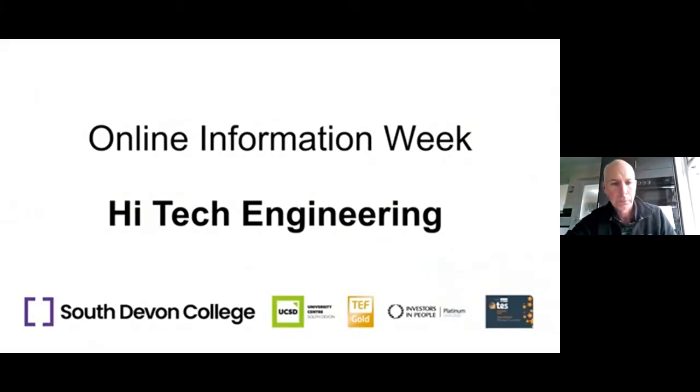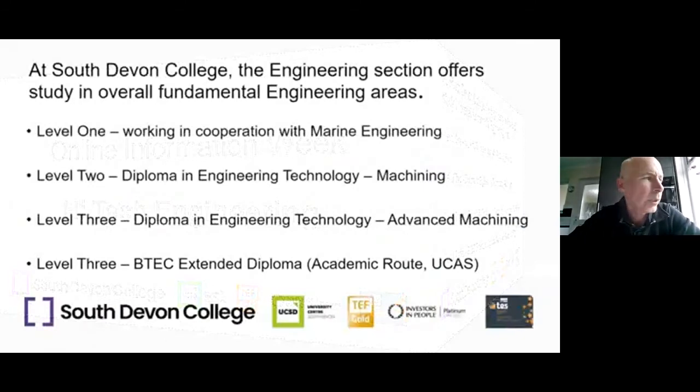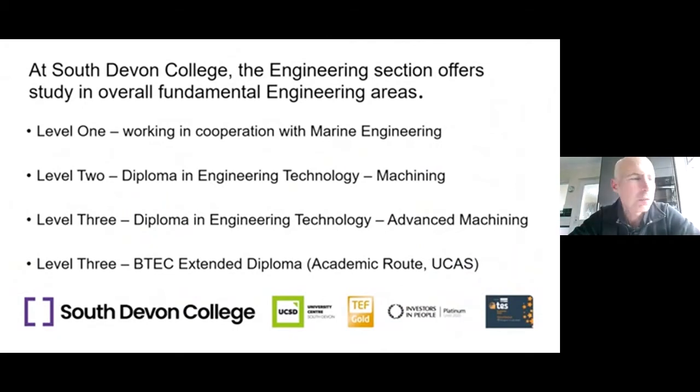Our intention today is to give you information on potential courses to study engineering at South Devon College. The first course highlighted is our Level 1 engineering course — this is the first year we've run it, and we're working in cooperation with marine engineering. So this course is basically a flavour, a taster for engineering, giving learners a taster for marine engineering, while also allowing people to work on maths and English as well.